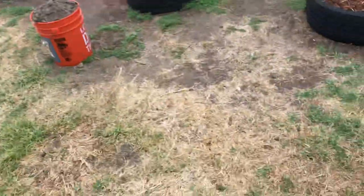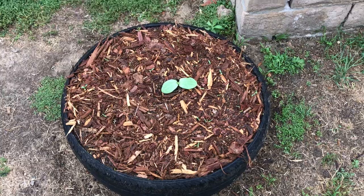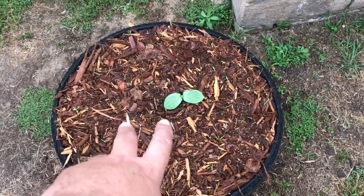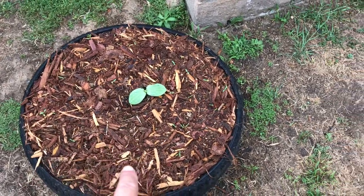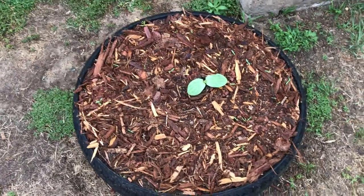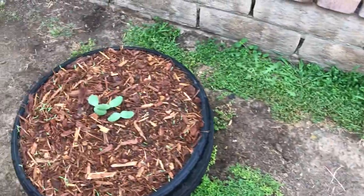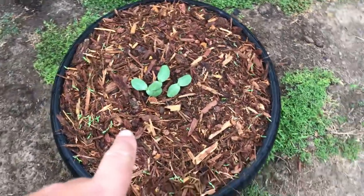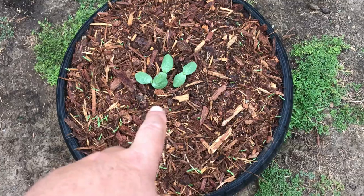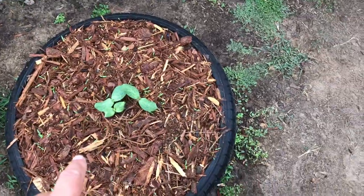I'll show you guys what I did right now, but first of all here's the pumpkins — they popped up! This is a Lakota squash, I planted three seeds and only one popped up, which is fine — that's why you plant more just in case some don't pop up. This is the cargos — all three I planted came up, that's good. I put three more cargos in here and they all popped up, so that's good.